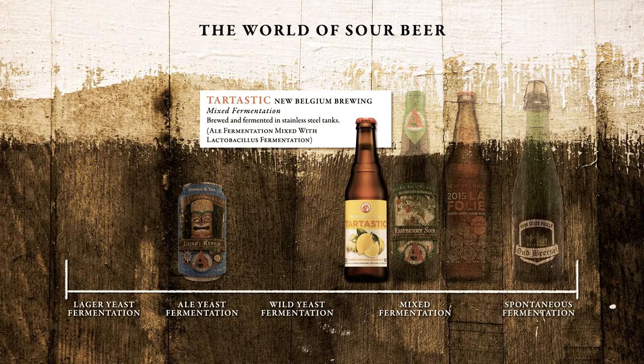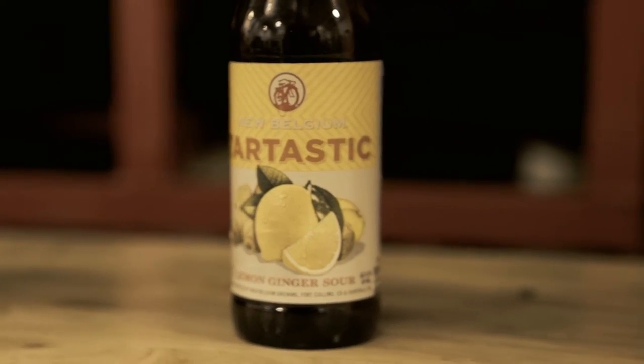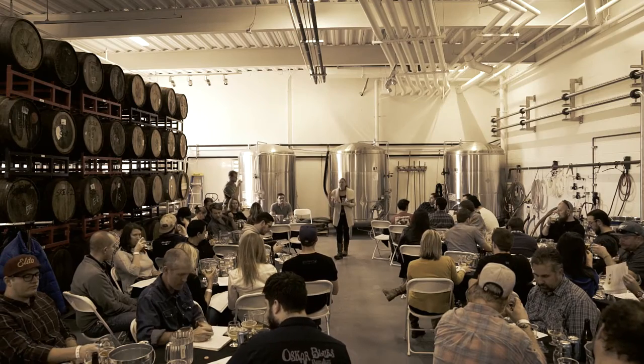The next beer you have is called Tarttastic. We are actually using lactic acid bacteria — lactobacillus — and this is a stainless sour.